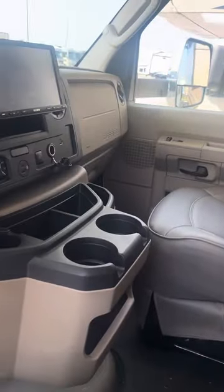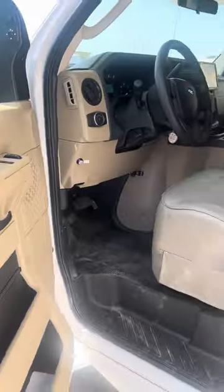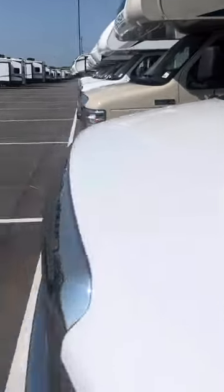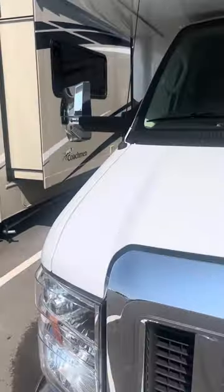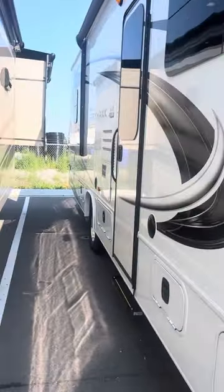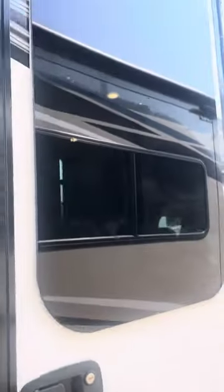Very nice interior. Got a little screen there and really nice seats. It is a V8 — the new V8 — so it's got more torque and horsepower than the V10 when you're going up the mountains. Let's give you a tour of the inside here.